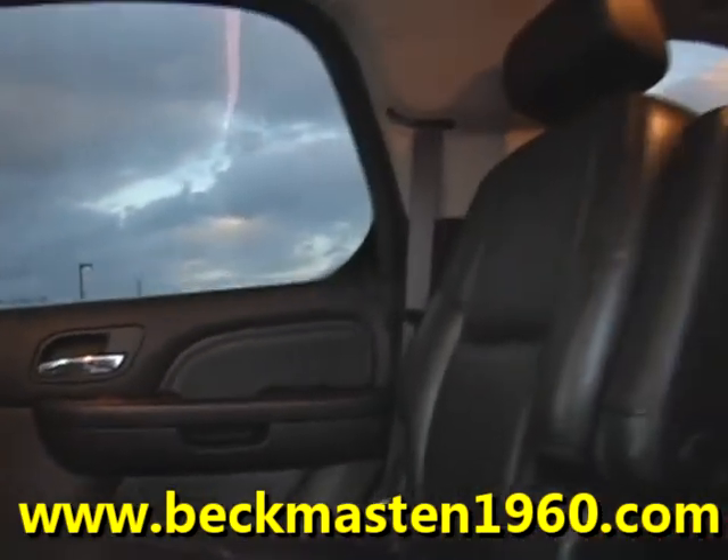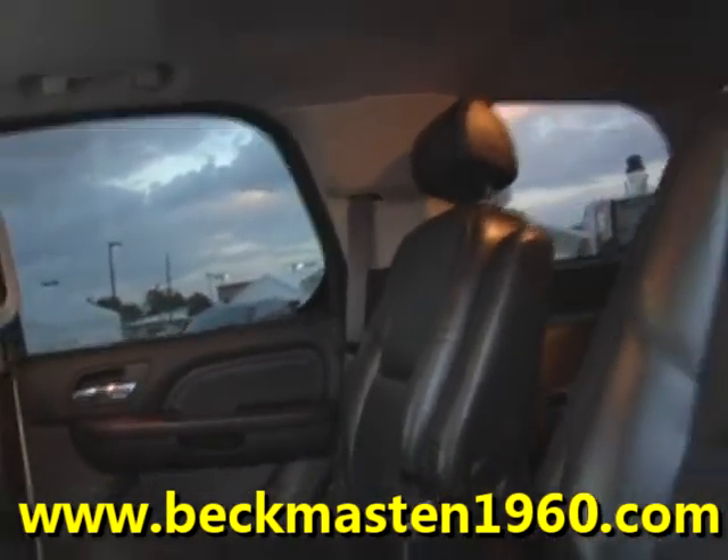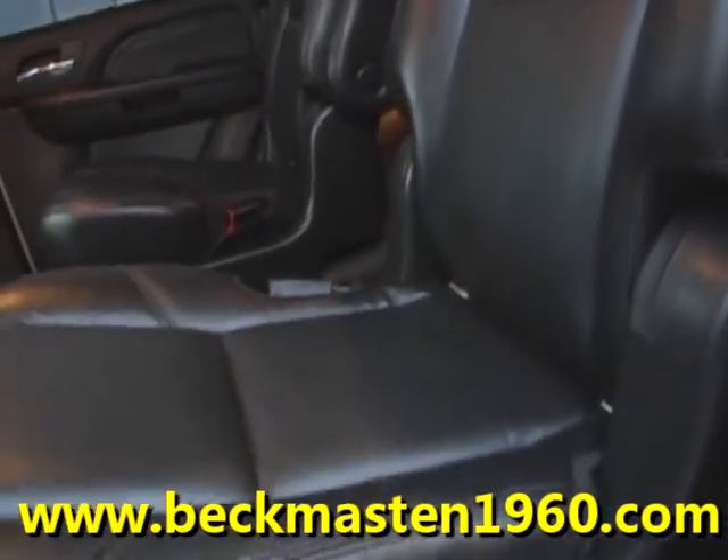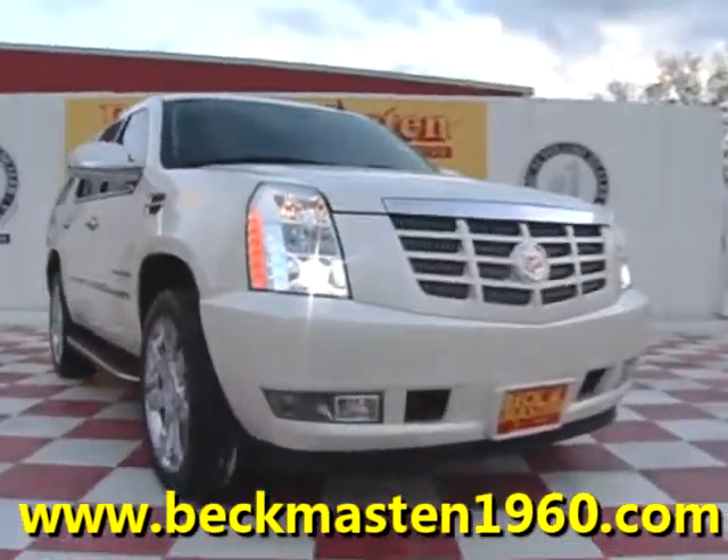It also features a rear entertainment system and rear AC controls and vents. We are located on 1960 between 290 and Jones Road. Give us a call today. We are Beacon Masten 1960.